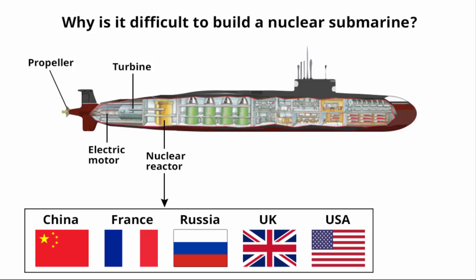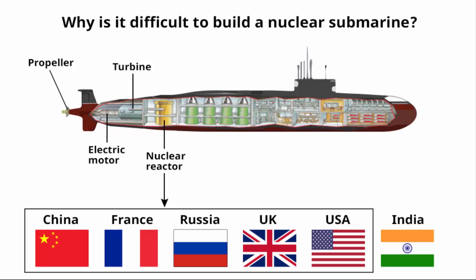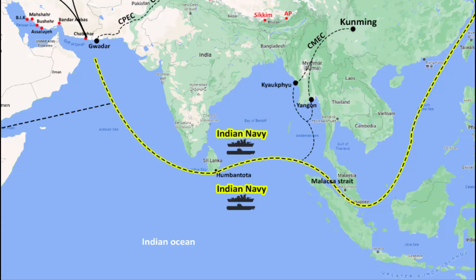Only the five permanent members of the UN Security Council have this technology. India has now also developed it, but it is not yet as efficient as American submarines. India also needs a fleet of nuclear submarines — just one or two is not enough to safeguard India's interests across the entire Indian Ocean region.